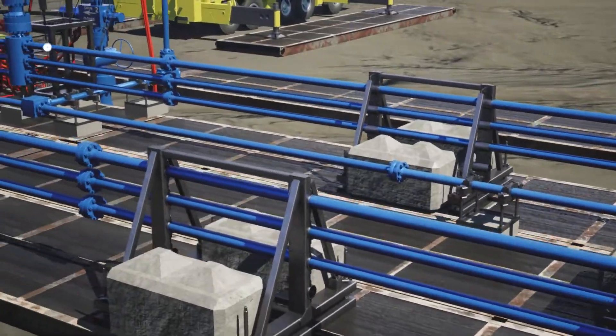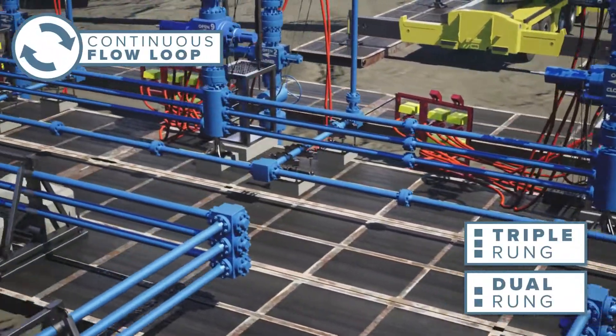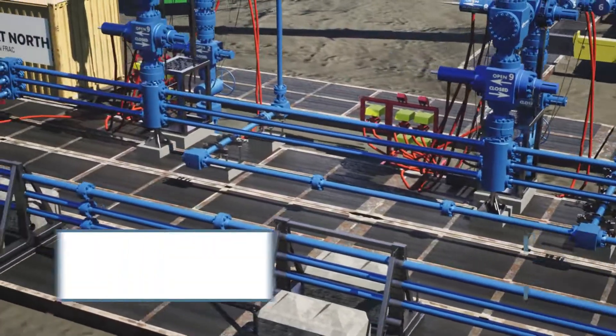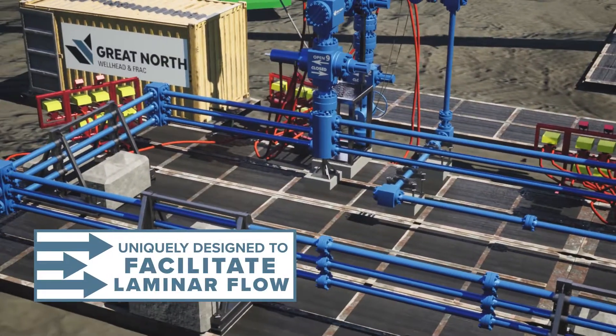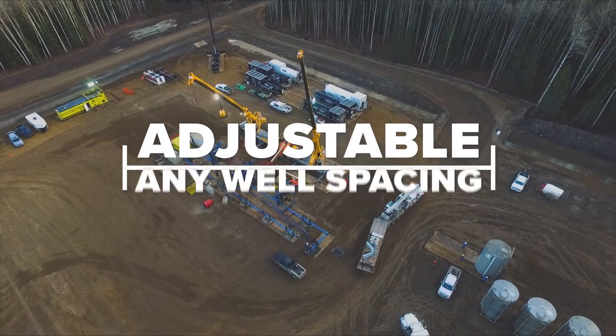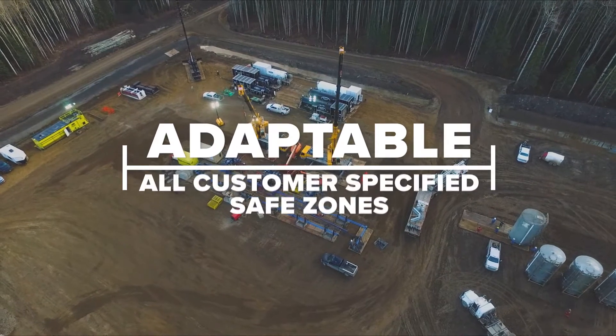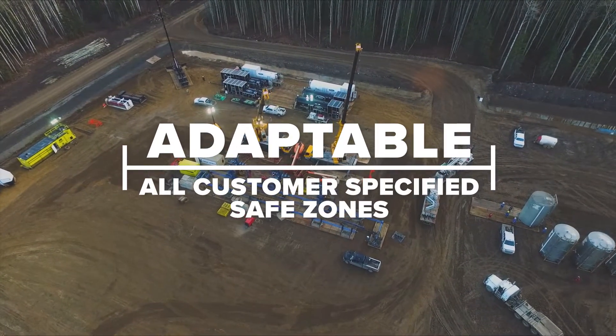This fit-for-purpose innovation offers our continuous flow loop in a triple-rung or dual-rung design. Combined with frac trees uniquely designed to facilitate laminar flow, the MWFC is adjustable to any well spacing or completion program and is adaptable to all customer-specified safe zones.